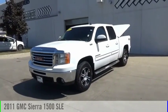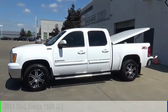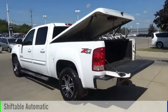Stop by and take a look at the 2011 Sierra 1500. This vehicle is powered by a four-wheel drive, eight-cylinder, 5.3-liter engine, and comes with an automatic transmission.